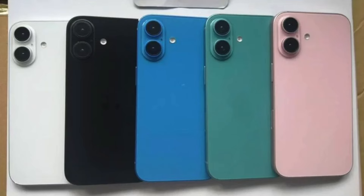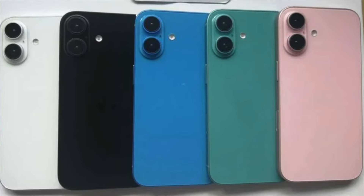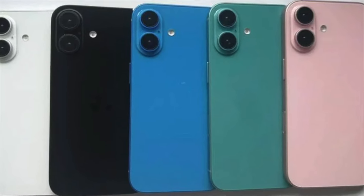Let's go rapid fire this time. iPhone 16 and 16 Plus are the same size as last year but apparently with brighter colours, a new camera layout for spatial video, a capture button, the action button, and A18 inside to support Apple Intelligence.